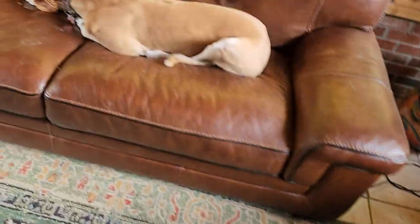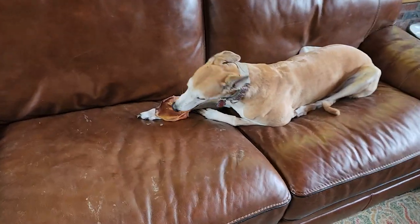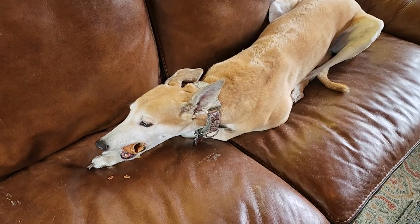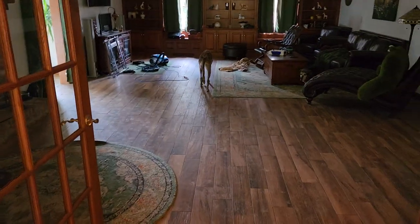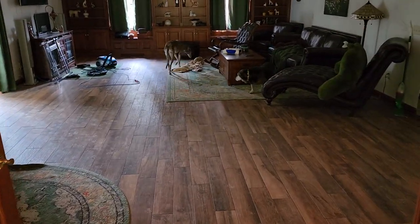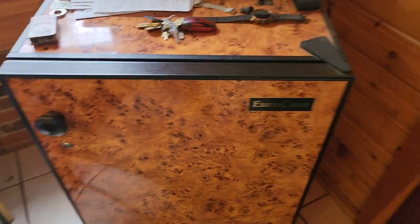We've got Liza over here enjoying a pig ear — the greyhound putting those teeth to the test. Another greyhound over there thinking about eating hers, a little mutt dog that's already finished hers, and a chocolate lab somewhere. Anyway, let's get into the euro cave.